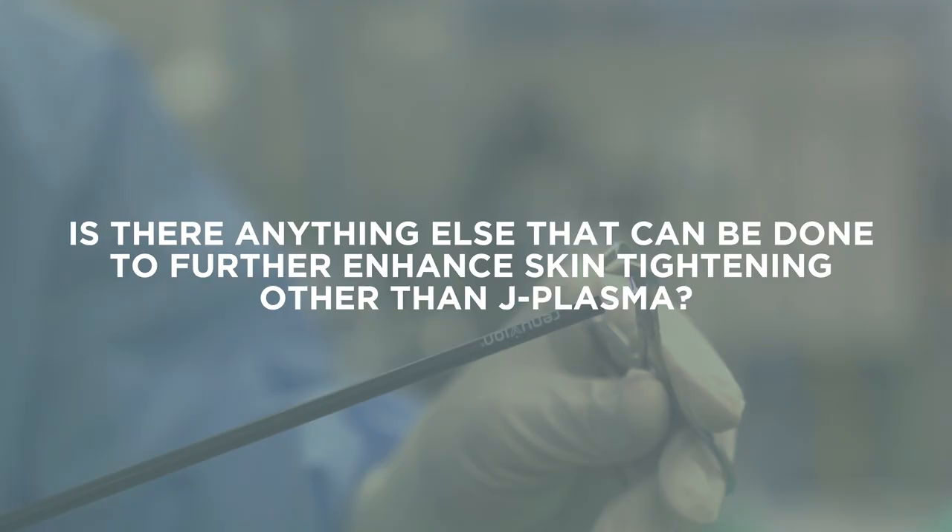Is there anything else that can be done to further enhance skin tightening other than Renuvion or J Plasma? I think Morpheus 8, which is an external radio frequency, is a good option. I think combination therapy always works best.